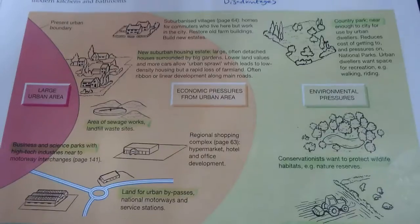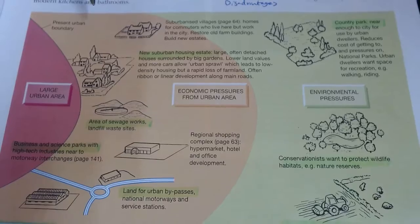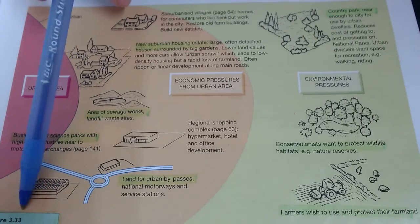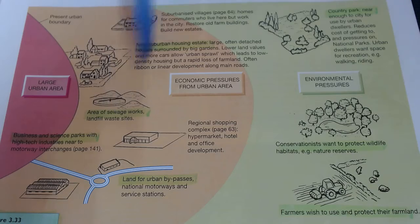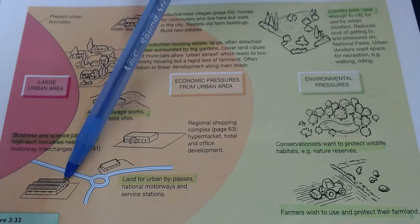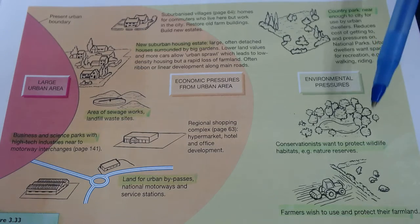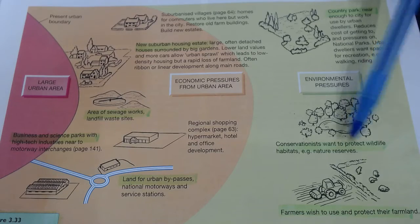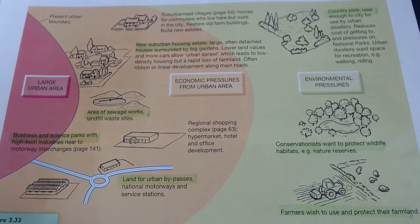There's a diagram at the bottom showing competition for the use of land on the urban fringe. The red is the city center - and there are four highlighted things: economists want to build sewage plants, transport routes, housing, and large areas for business, all of which could happen on the rural fringe. At the same time, we need to protect our national parks, protect habitats for wildlife, and protect farmers' land out here. If we keep building, we'll have no land left, so there's a big competition about this.